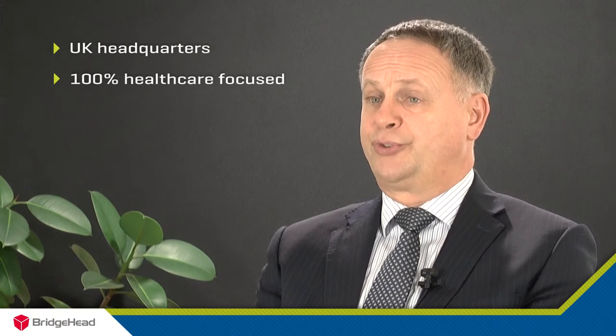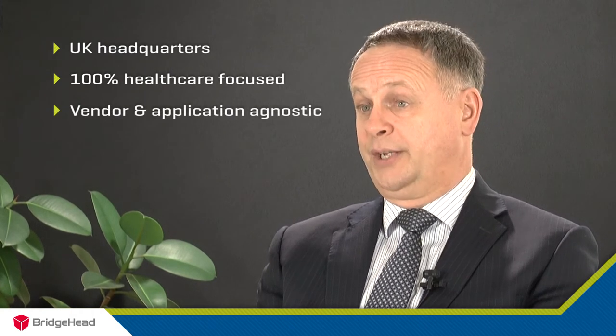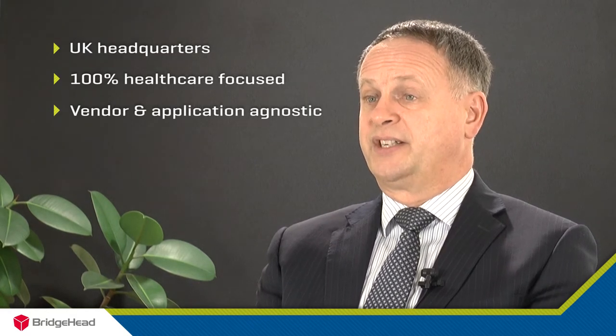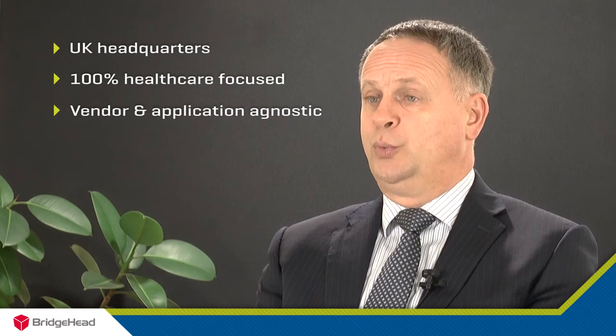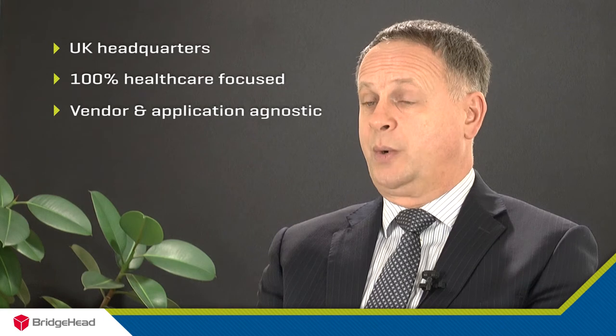They knew of Bridgehead's V&A capability, they knew that we were a UK company 100% focused on healthcare, and they understood that we brought true meaning to the term vendor neutrality — both in terms of being able to work with multiple PACS applications, as they were looking at replacing their existing AGFA PACS application, but also because of our ability to work with any storage vendor and any type of storage media required.